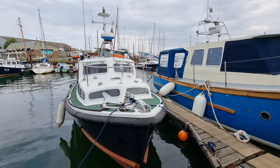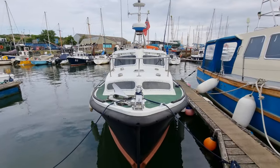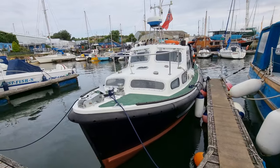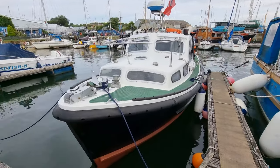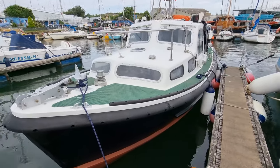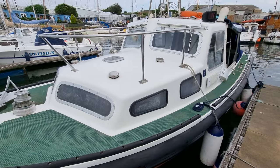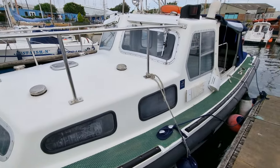Hi, this is Jason from Boatshed Plymouth, just doing a short external video on this ex-customs launch patrol boat that we have listed here in the Plymouth area. This is an absolutely rock-solid, sturdy vessel for any weather. Being an ex-customs boat, it was obviously built with no expense spared.